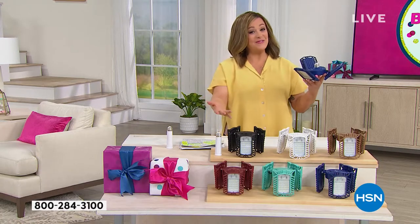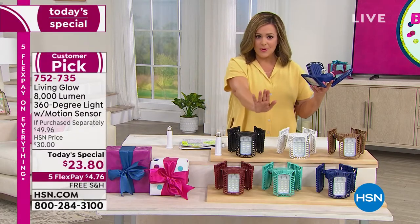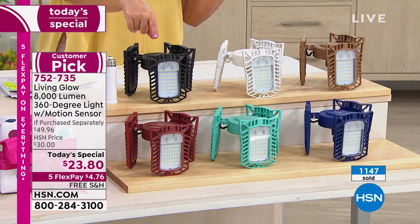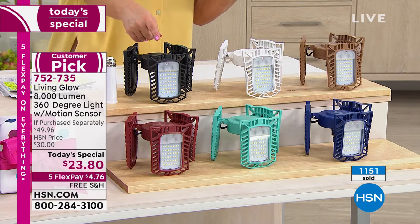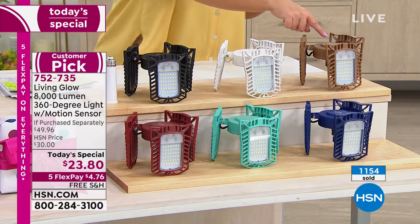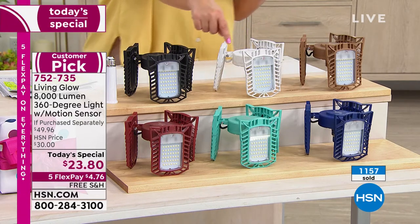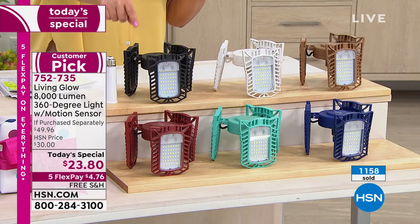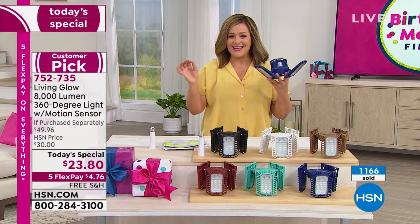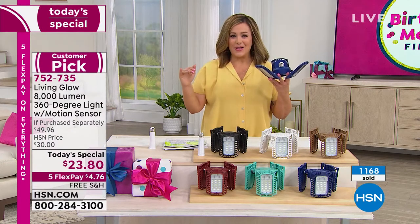We've got exclusive colors. Typically you've always loved the white — it's always been the most popular. As our final today's special from Living Glow of the year, we've got new colors: we've got black, we've got white — those are standard. We've got a bronze, we also have a blue, we have an aqua, and then we have a red. 752-735 is our today's special, our finest value of the day.